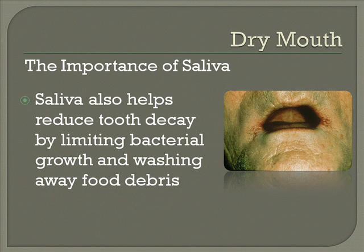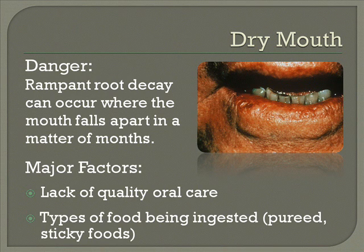Saliva also reduces tooth decay, and what we find in a dry mouth circumstance is what we call rampant root decay, where a mouth of a 90-year-old or 70-year-old can fall apart within a matter of a month or two, especially with the lack of quality oral care as well as the types of food an individual is ingesting, the stickiness, or if they're on pureed foods. Those individuals also need to have their teeth extremely well brushed.